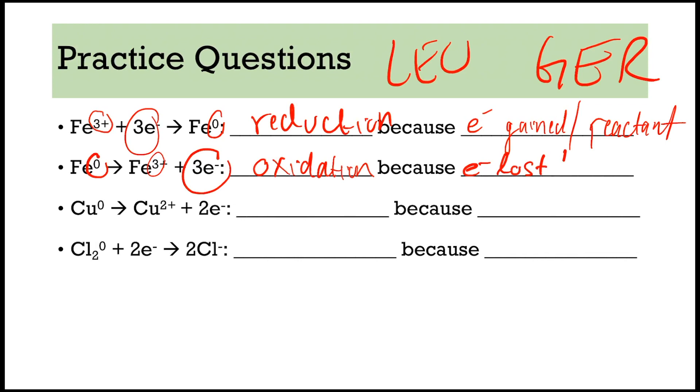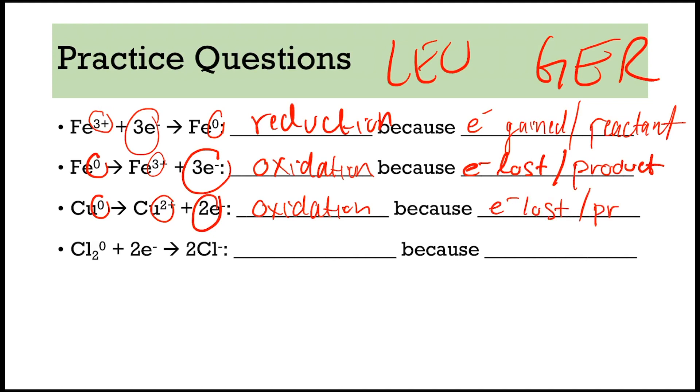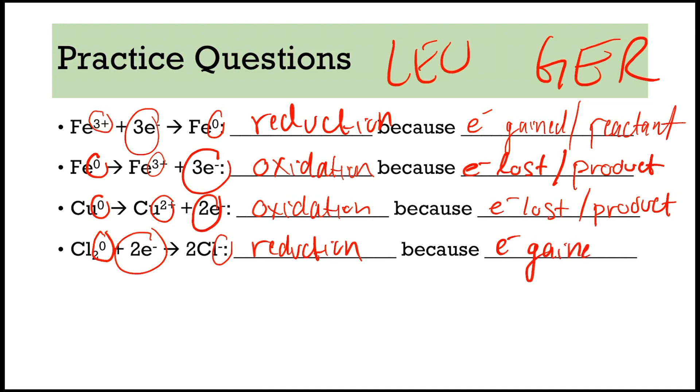You can say electrons are gained or they are written as a reactant — either one of those would work. For the next one, these are written as a product and we are going from 0 to plus 3, becoming more positive — so that means it is oxidation, and these electrons are lost because they are written as a product. Next one, copper: electrons are a product, and we are going from 0 to positive 2, getting more positive — that is oxidation, electrons are lost, and if they are lost they are written as a product. Last one: electrons are a reactant, and we can see we are going from 0 oxidation state to negative 1 — so that is a reduction, because these electrons are gained, and if they are gained they are written as a reactant.